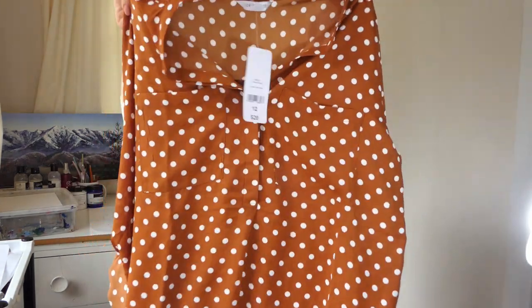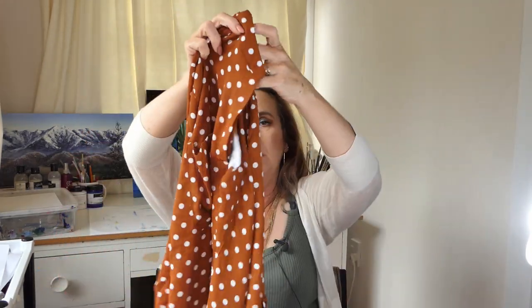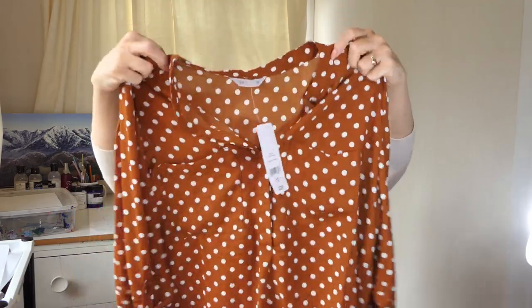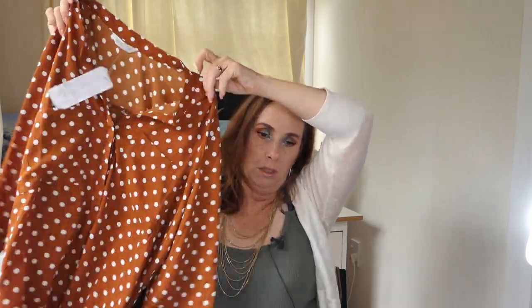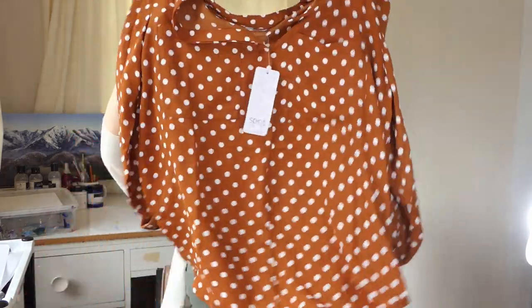I got one more shirt. I don't know why but I seem to be into polka dots at the moment — polka dots and off the shoulder. This one isn't off the shoulder but it is polka dots. And I've got a cami that is this rusty colour, and I thought this would go really nicely with that underneath with the shirt unbuttoned. I got that one in a 12 because my top half is smaller than my bottom half and it's a very roomy shirt anyway.